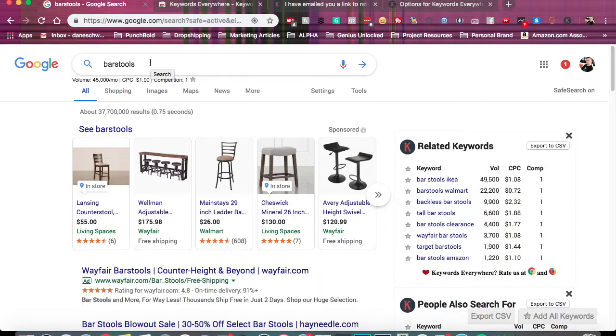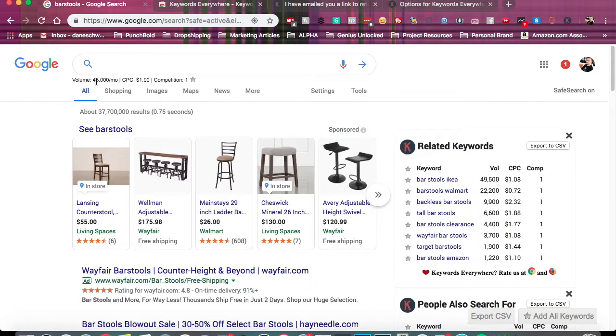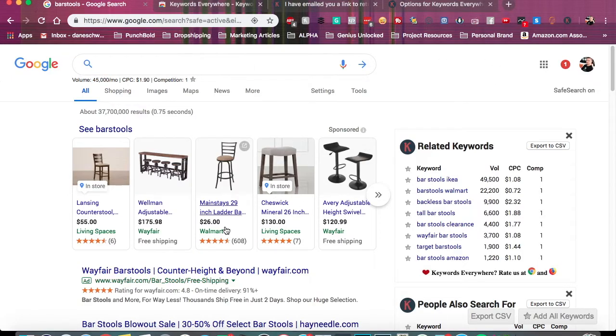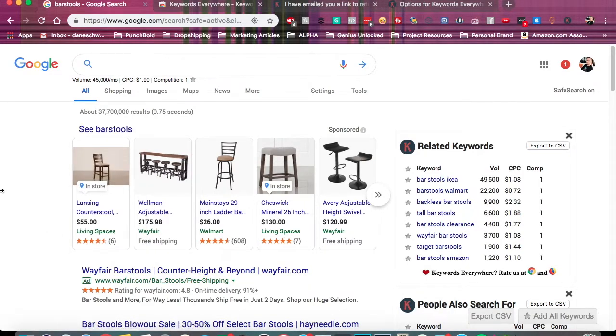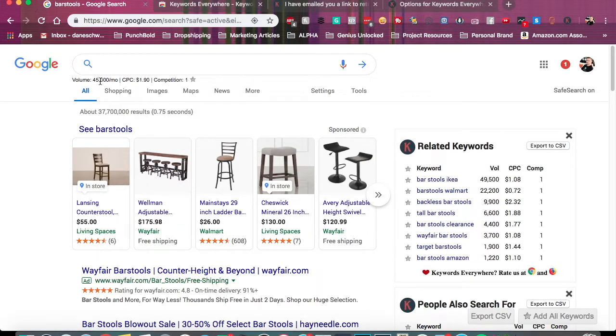And this is just bar stools in general — it doesn't account for people who are looking for Ikea, Walmart, Wayfair, tall, short, or specific brands. When it comes to finding a good product for high ticket or low ticket dropshipping, create a list. Bar stools had a pretty good number — 45,000. That's usually a good sign because there's enough traffic to siphon off a bit. Think about it — Walmart, Wayfair, Living Spaces — we're not trying to beat these companies. We're trying to siphon away a sliver of those 45,000 searches per month. If we can get maybe 1% of that, that's 450 visitors — that's a lot. 10% would be fantastic. You just want to make sure there are enough searches per month to make it worth your while.